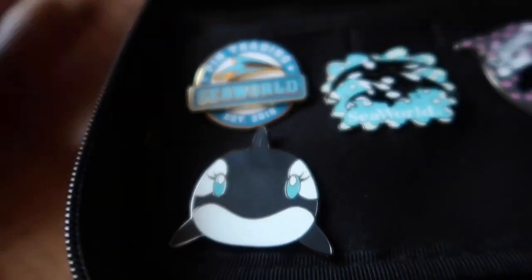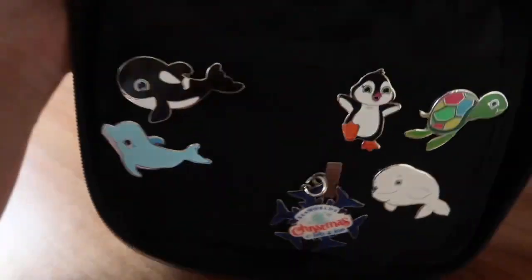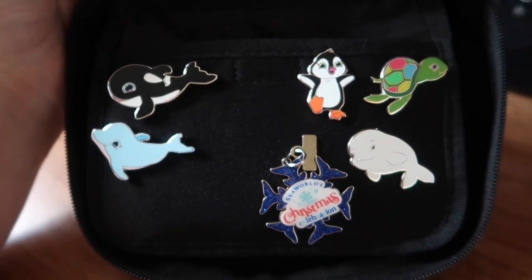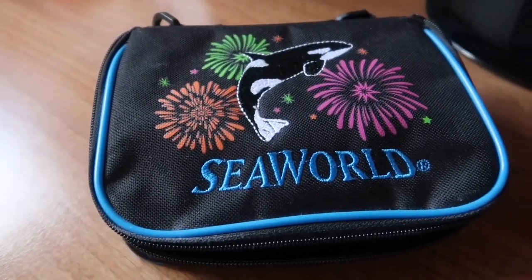And that's it — that's my tiny little SeaWorld pin collection. I know it's nothing extraordinary, but maybe I'll get into my Disney pins one of these days. It's short, it's sweet, and there's not many SeaWorld pin videos out there. So there you go — thanks for listening.